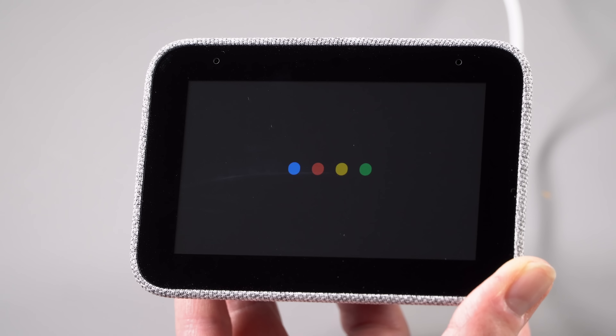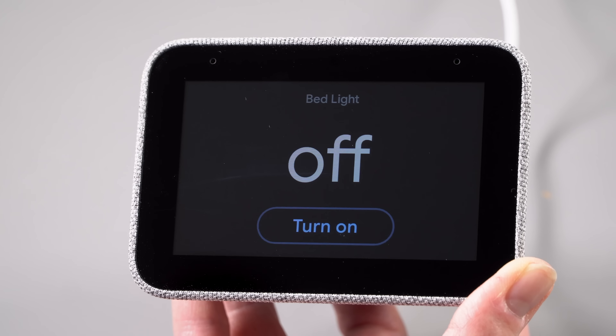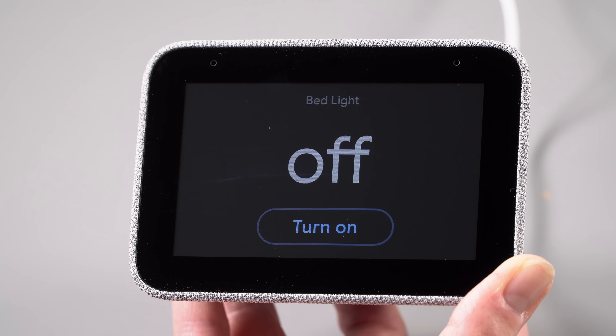You just say, "Hey Google, raise the thermostat one degree," for example. If you want to shut off the bedroom lights, or you think you forgot to shut off the kitchen lights and you have smart GE lights, C lights, or Philips Hue — you can tell it from the comfort of your bed to shut those lights off. Or if you get up at the crack of dawn in the winter when it's still dark, you can tell it to turn those lights on before you even get to the kitchen.